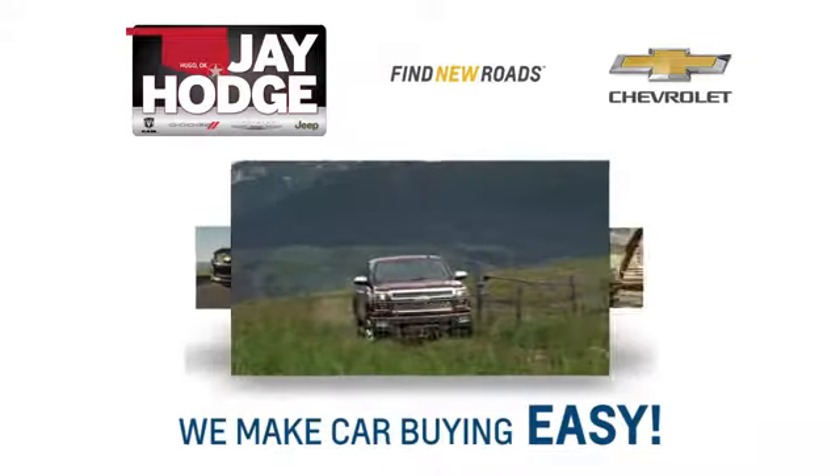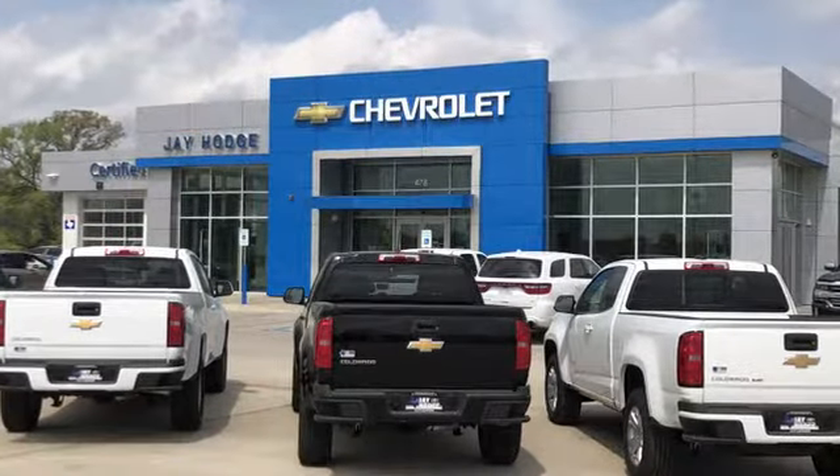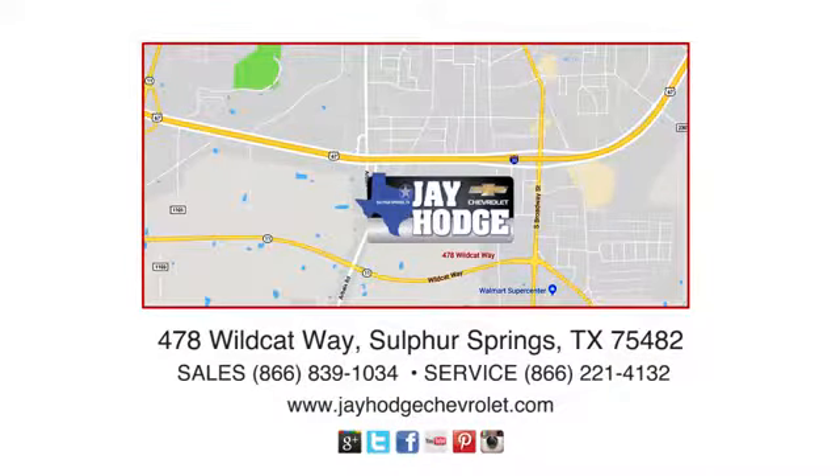Don't overpay, come see Jay. We make the car buying process easy. Jay Hodge Chevrolet is located on Wildcat Way in Sulphur Springs.